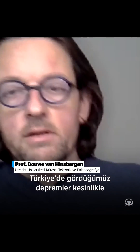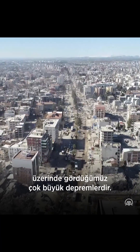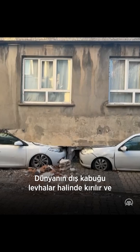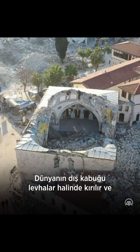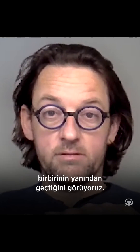The earthquakes that we have seen in Turkey this week were certainly very large ones. They are very large earthquakes that we normally see on so-called tectonic plate boundaries. The Earth's outer shell is broken into plates and those plates move past each other. In eastern Turkey, we see that the Arabian plate and the Anatolian plate are moving past each other.